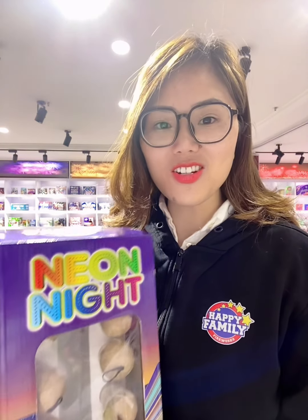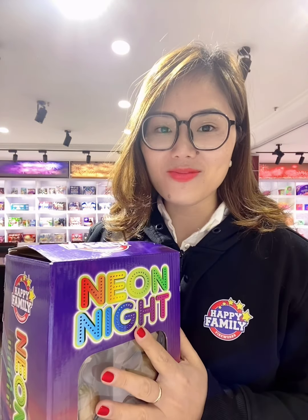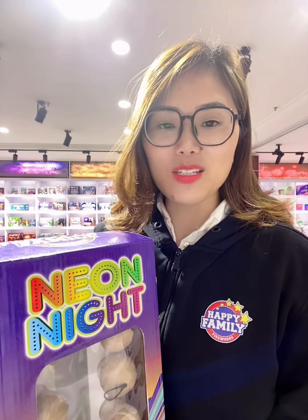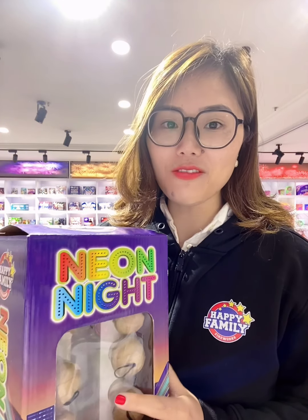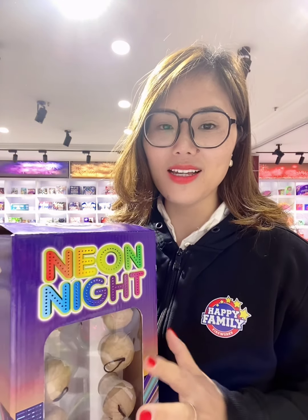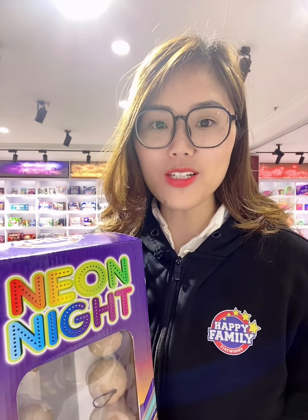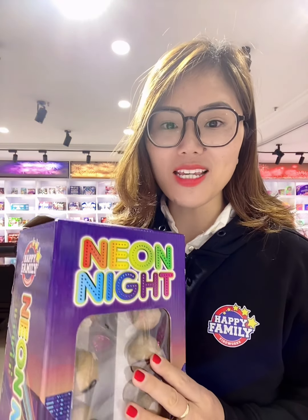I would like to show you the item and introduce some information for this wonderful item. The best quality is about the breaks. It's a very huge breaks because it's only 1.75 inch, but this one with the very special tails or whistlings, and then they will go to the sky with very huge breaks. The name is Neonite.